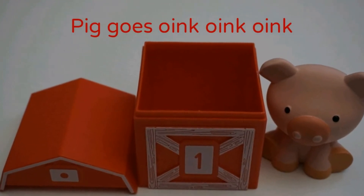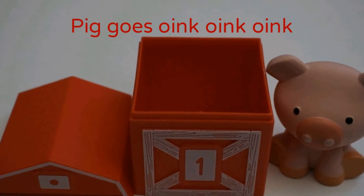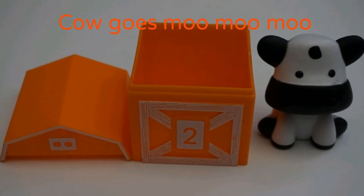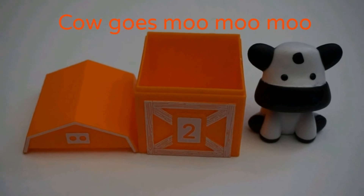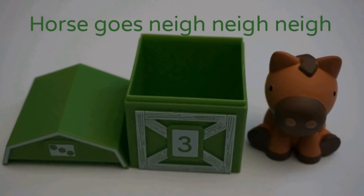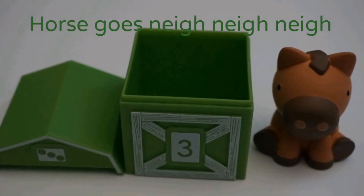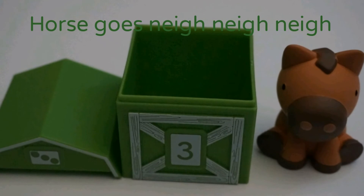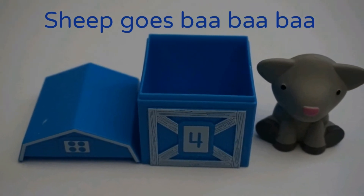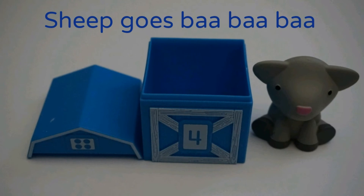Pig goes oink, oink, oink. Cow goes moo, moo, moo. Horse goes neigh, neigh, neigh. Sheep goes baa, baa, baa.